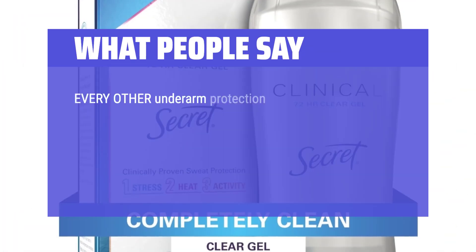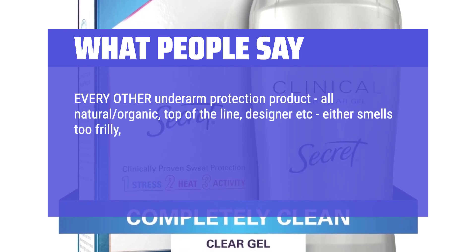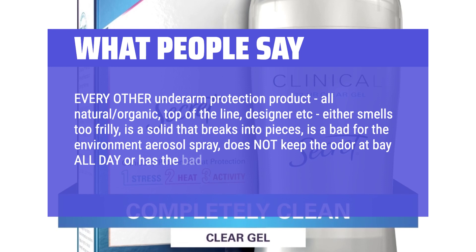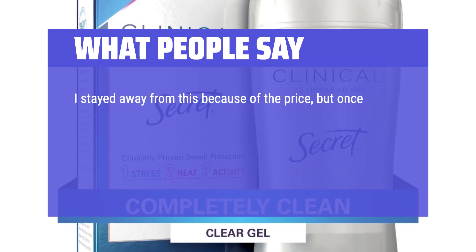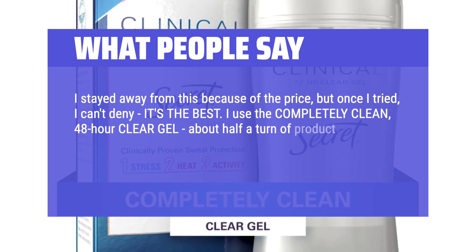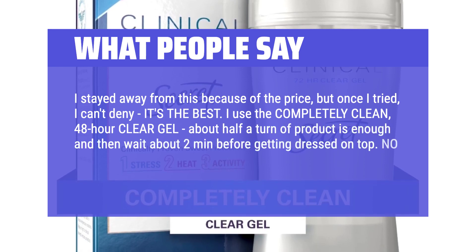Every other underarm protection product — all-natural organic, top-of-the-line, designer, etc. — either smells too frilly, is a solid that breaks into pieces, is a bad-for-the-environment aerosol spray, does not keep the odor at bay all day, or has bad-for-you stuff in it. I stayed away from this because of the price, but once I tried it, I can't deny it's the best. I used the completely clean 48-hour Clear Gel — about half a turn of product is enough, then wait about 2 minutes before getting dressed. No residue. No wet stain. No odor. Try it.